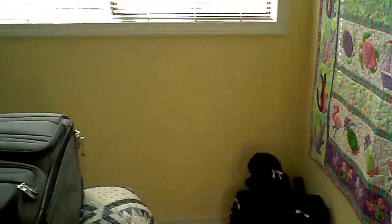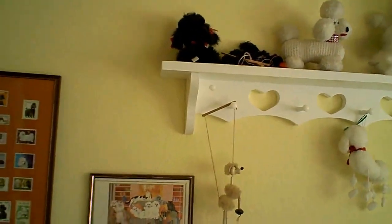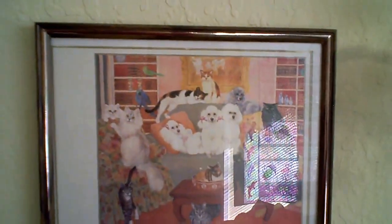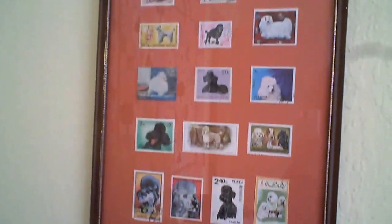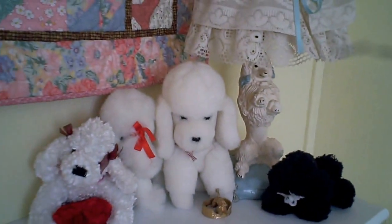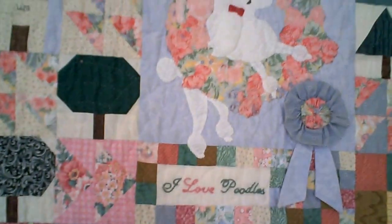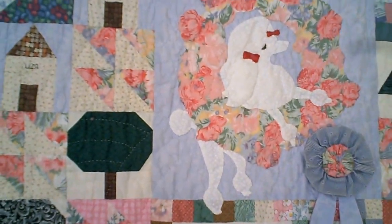What I'm going to try and show you is the largest collection of poodle stuff I've ever seen in one place. There are some poodle statues, pictures, and stamps from around the world. A few things in the corner. The person who owns all these is also a fantastic quilter, so of course there are some poodle quilts.